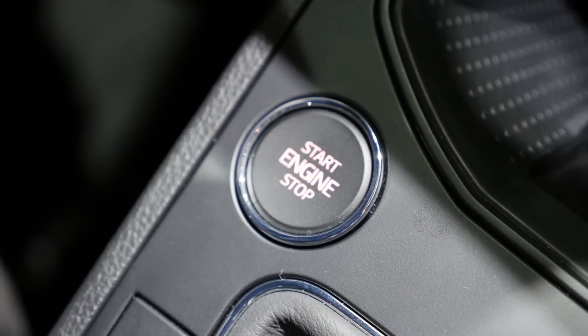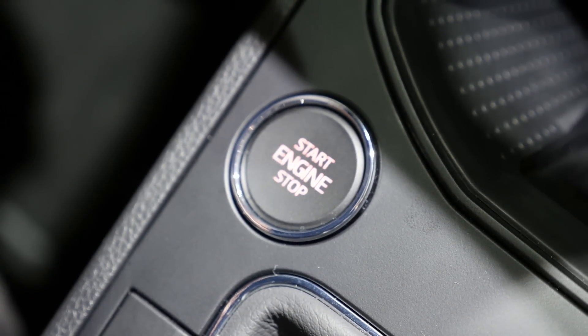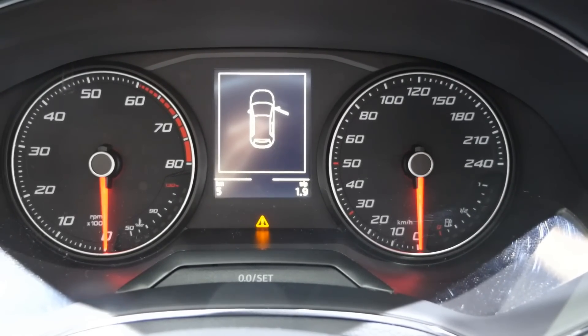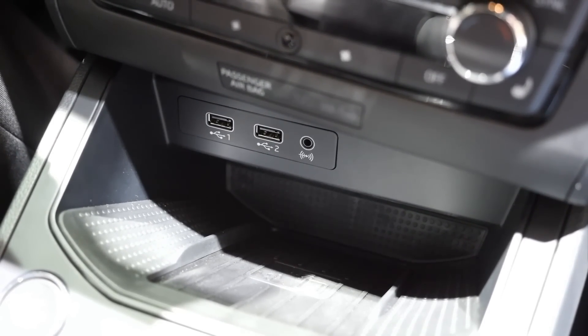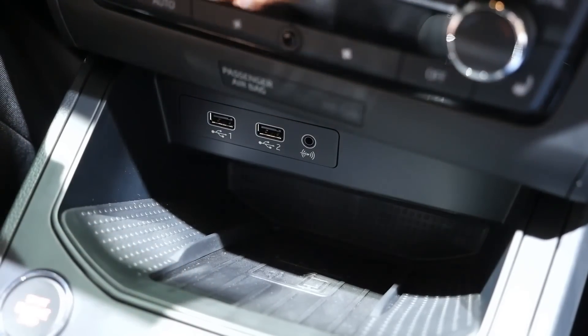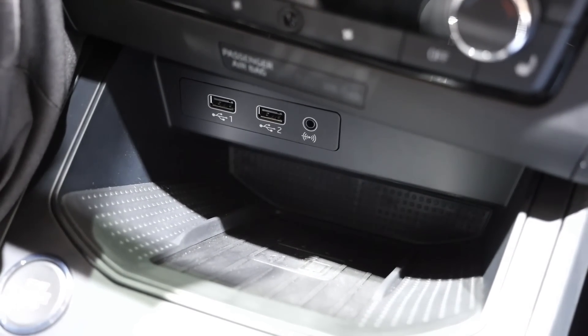There's a heartbeat-style start/stop engine button — we've also seen it in the Ateca, originally inspired by Jaguar cars — it brings an emotional element. The instruments are analog but very clear, reminiscent of Audi instruments. There are two USB ports, an aux input, and also the option for inductive charging if your smartphone or case is compatible.